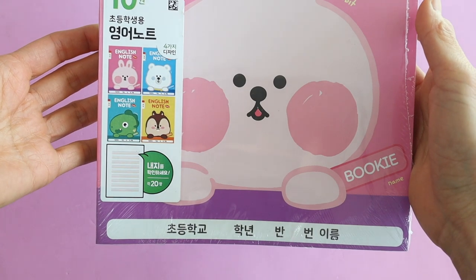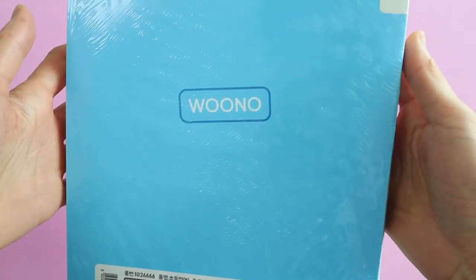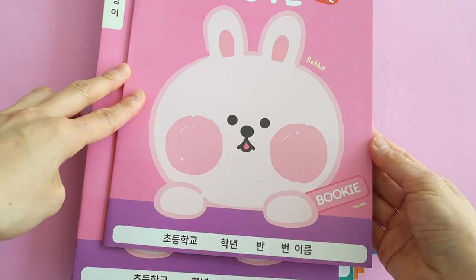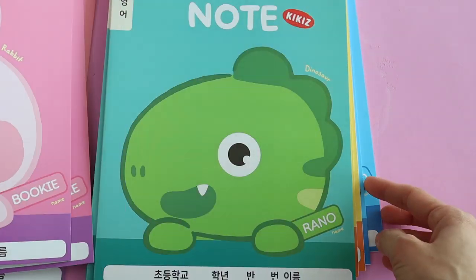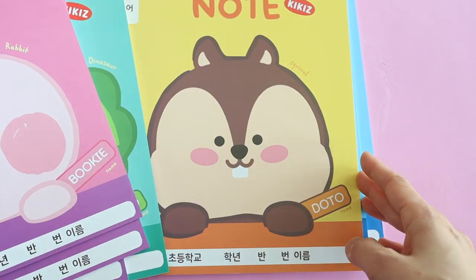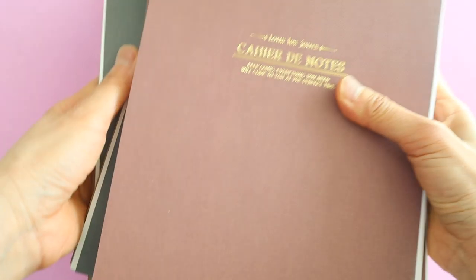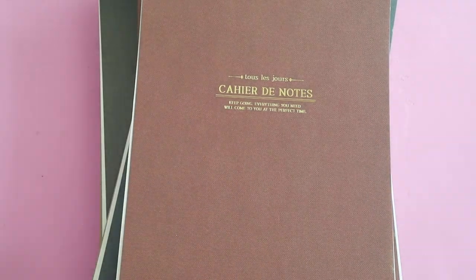I thought this was such a steal — 10 notebooks for 3,000 won. And this is a learn English notebook, great for kindergarten or first grade — it has lined paper you can use to write letters properly. I wish there were three lines instead of four but it's okay, I think it's good enough. And these are plain notebooks for sketching or drawing — my kids always need paper for drawing.